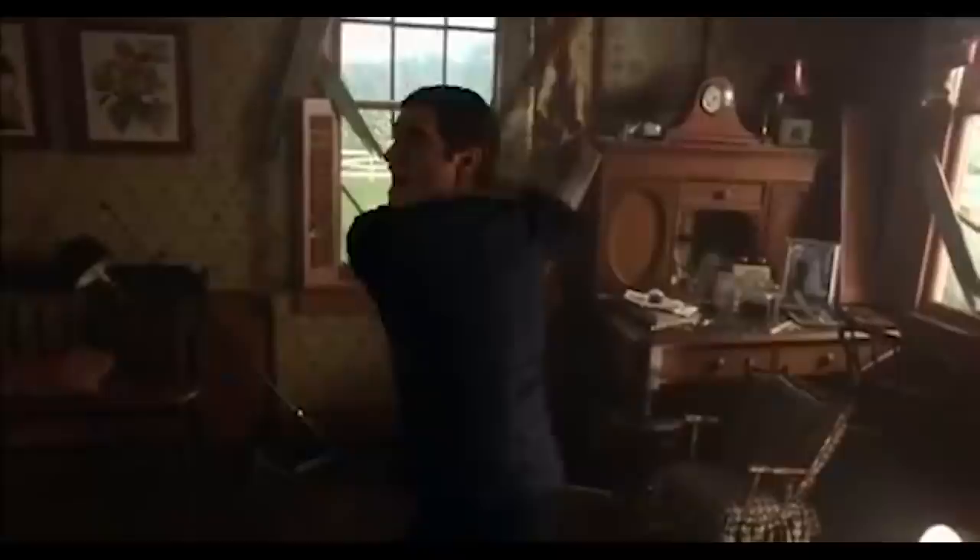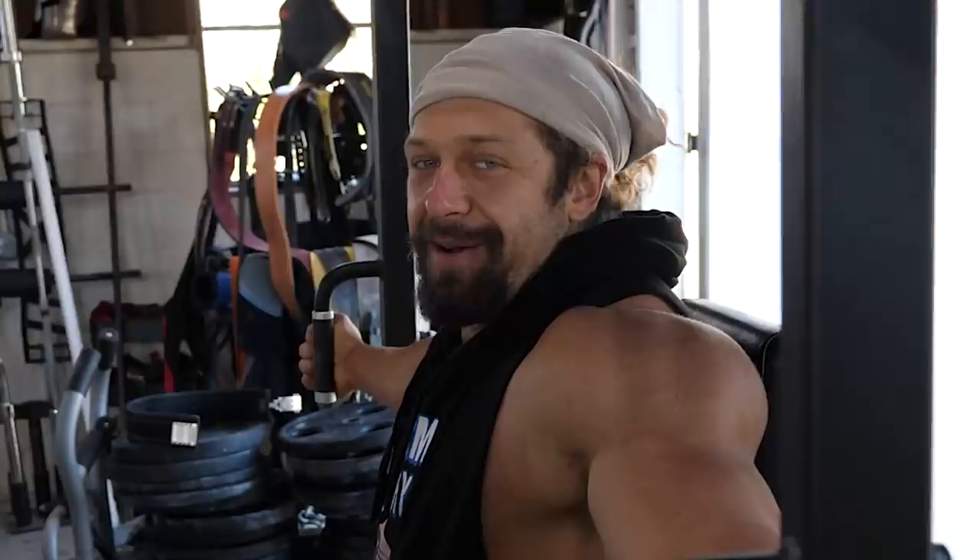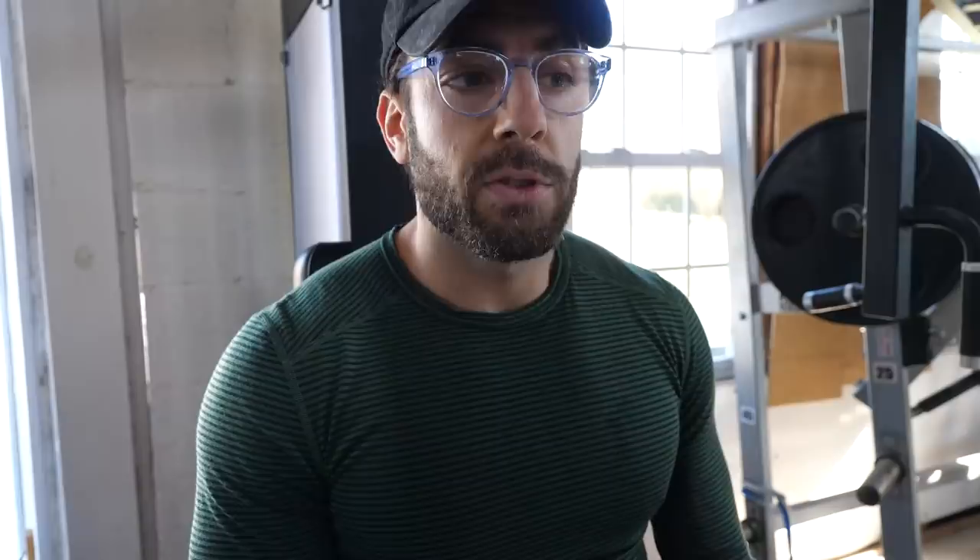I asked Juji before the workout: why are we doing a shoulder gauntlet before chest? And his answer was, 'I don't know, Tom.' For reference, this is before the thumbnail has been taken so my chest pump isn't there yet. We don't usually talk about that. You're also wearing a shirt, which doesn't help.